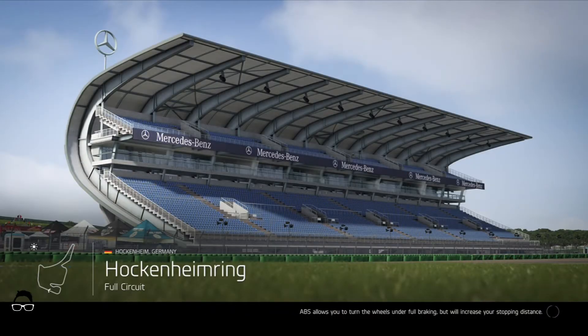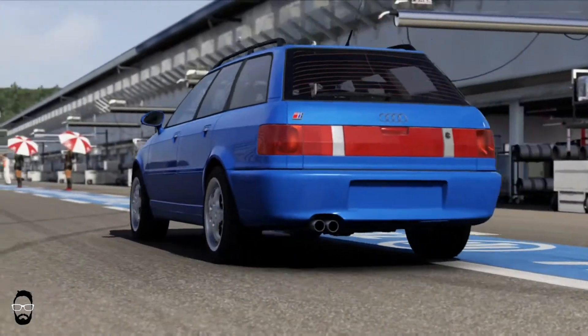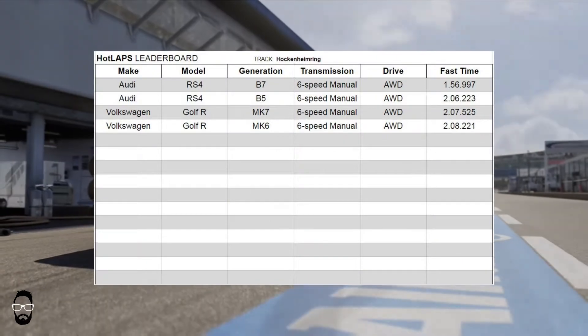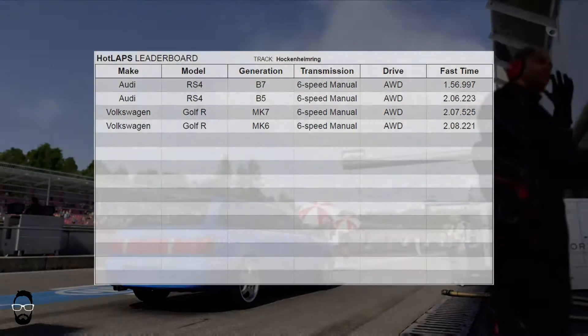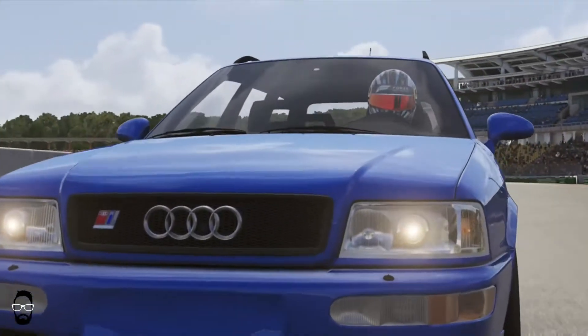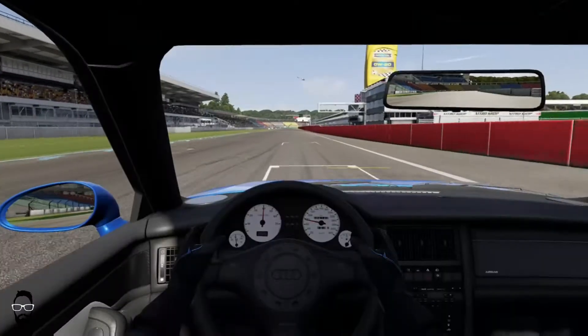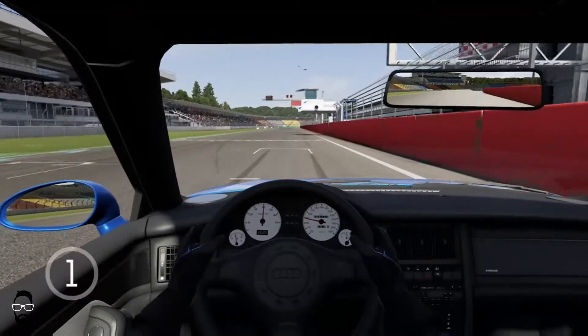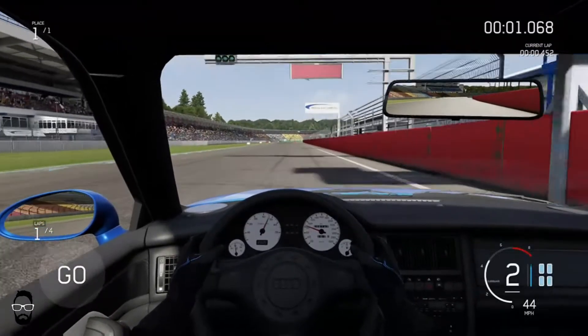We're racing at Hockenheim Ring — raced four other cars previously. Here are the lap times for those cars, so we'll see where this falls on the leaderboard. I kept this car in Nagaro Blue because that is the most iconic Audi color there ever was and ever will be.